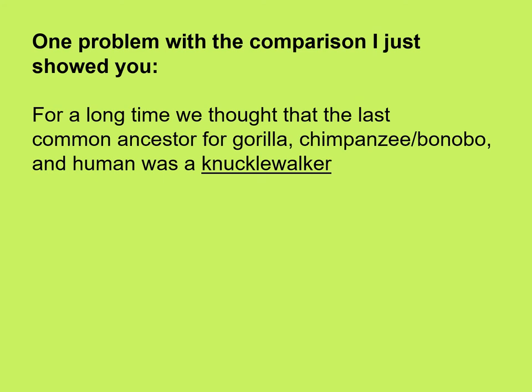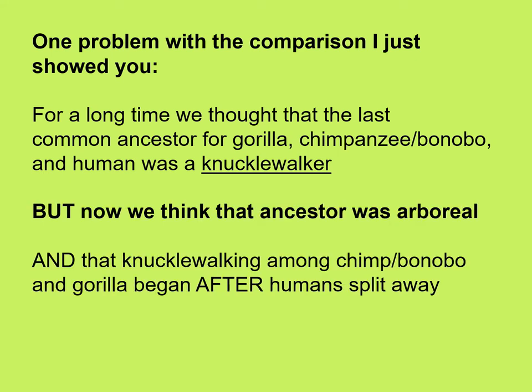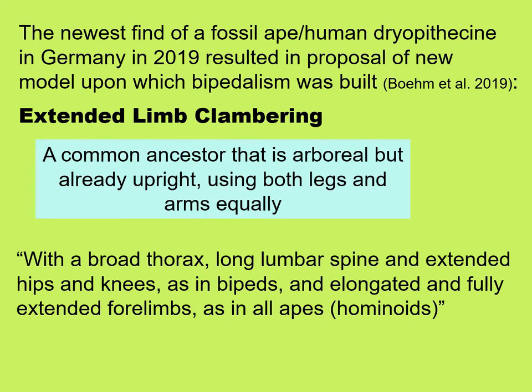One problem with that comparison is that for a long time, we thought that the last common ancestor for gorilla, chimpanzee, bonobo, and human was a knuckle walker. But now we think that that ancestor was arboreal, and that knuckle walking among the chimp, bonobo, and gorillas began after humans split away. The newest find of a fossil ape-human dryopithecine in Germany in 2019 resulted in the proposal of a new model called extended limb clambering.